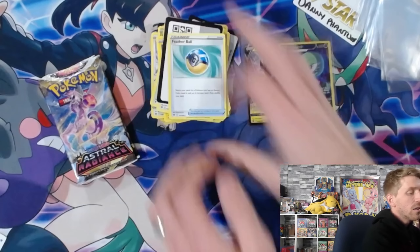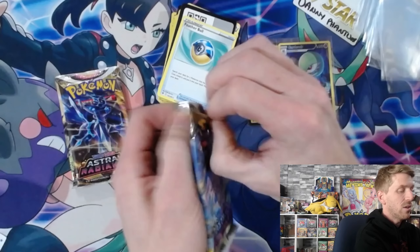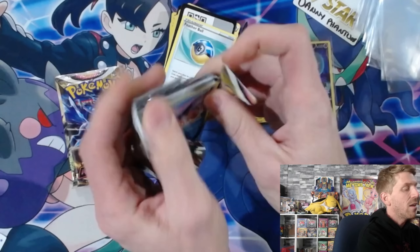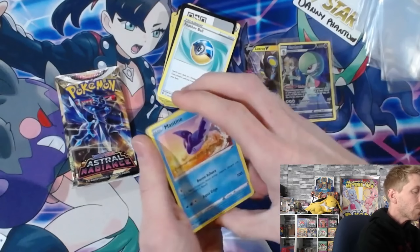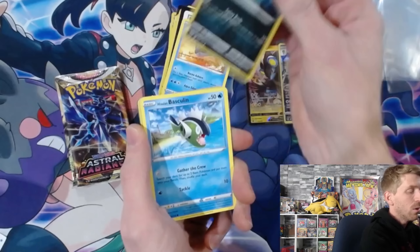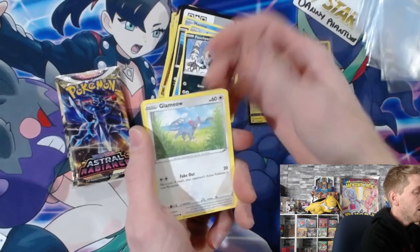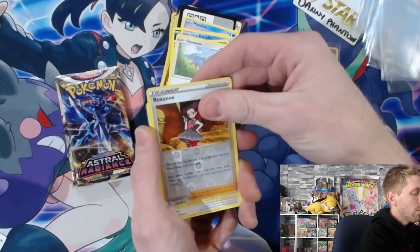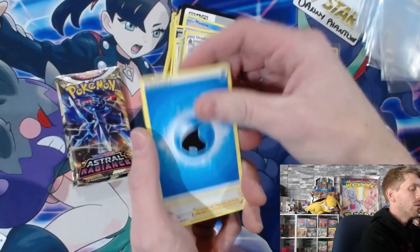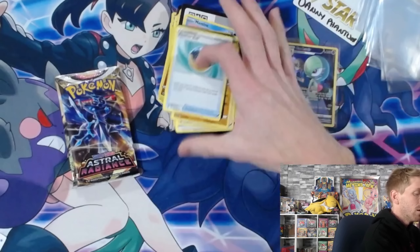Lots of new cool cards - it's going to be tough to complete the master set for this one as well, especially with the trainer gallery cards adding extra to collect. We'll see how things go, hopefully it won't take as many packs as Brilliant Stars. Pack six: Poochyena - oh that looks good - Glameow, Roxanne reverse holo, and an Ursaluna - very nice! And Cranidos and another Feather Ball. So we've got two packs left.